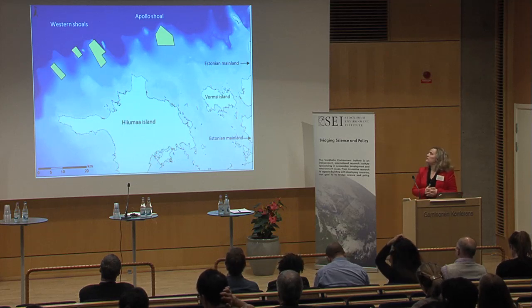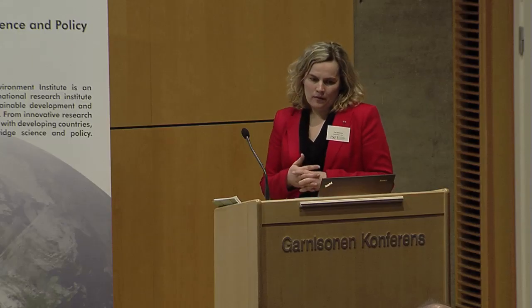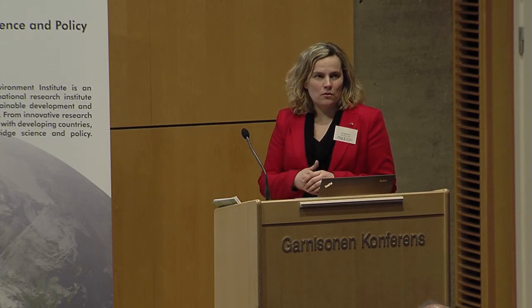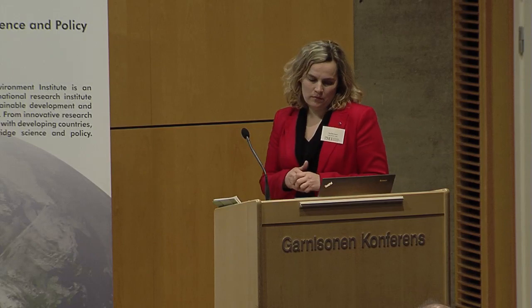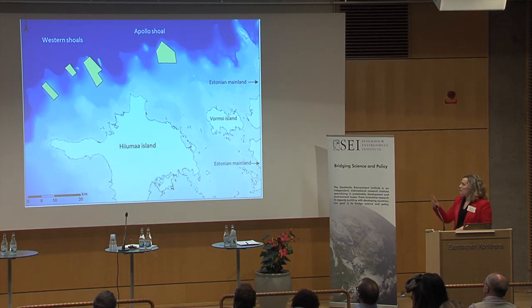Here is Hiiumaa Island and we are talking about four shallow areas. Apollo Shoal is most valuable because of its bottom habitats and migrating birds who are overwintering, as this area is also ice-free during the winter time. Around ten different types of birds have been identified and around seven of them are at Apollo Shoals. The bottom habitats include reef and stony reef, which is not very common for the Baltic Sea and found more on the western shoals, while Apollo Shoal has sandy banks.